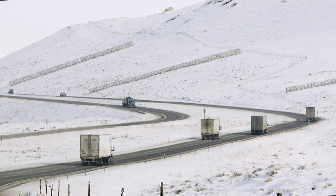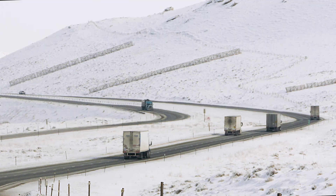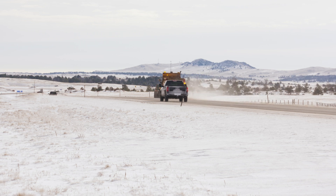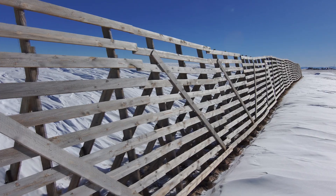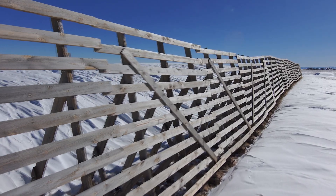In addition to safer travel and reduced road closures, snow fences help WyDOT save costs on plowing and sanding. For every ten dollars invested in a snow fence, it saves about a hundred dollars in maintenance costs. We're not plowing the drifts off the road constantly, we're not using the equipment as much, we're not paying the overtime.